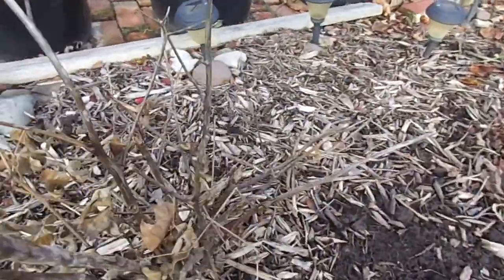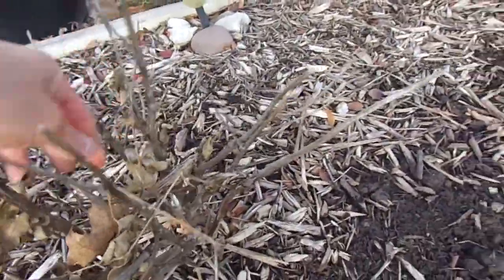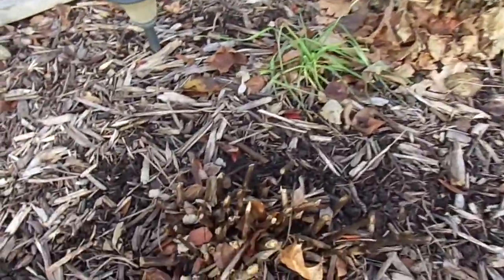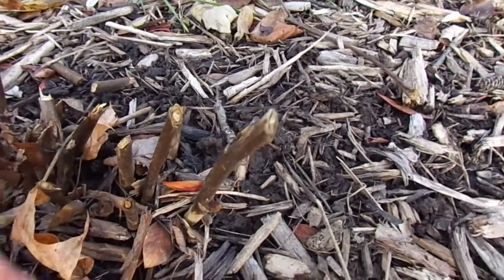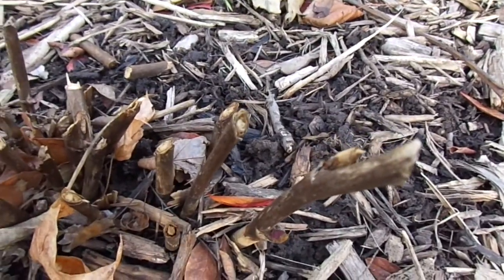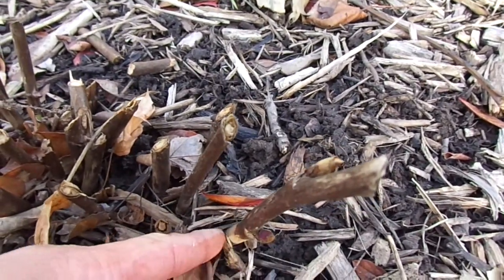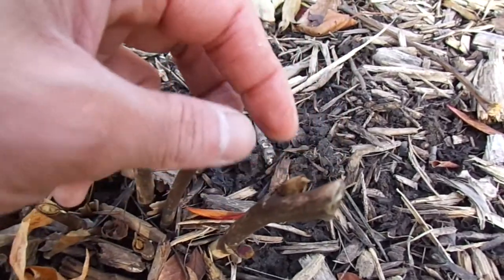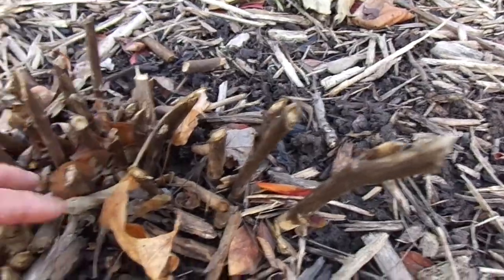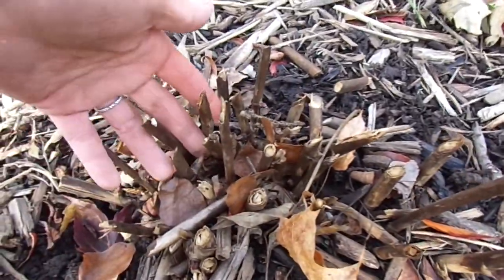Some of them look completely dead but they're not. Here's one of the intersectional ones. Usually these guys die back, but you can have old stems that grow up to about two or three nodes. This one's up to two nodes, and sometimes they still sprout up from the stems, but for the most part they die back to the ground.